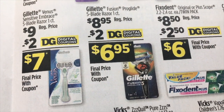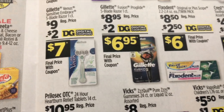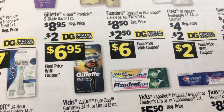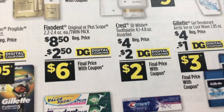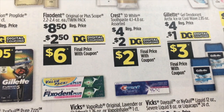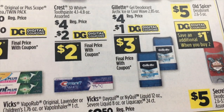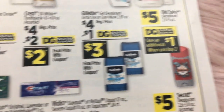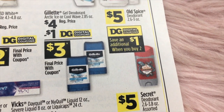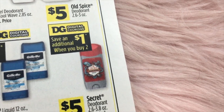Gillette Venus Sensitive Embrace five-blade razor, $9 with a $2 digital — makes it $7. Gillette Fusion ProGlide $8.95 and a $2 digital. Fixodent twin packs for $8.50 with a $2.50 digital — making it just $6. Crest 3D White $4 with a $2 digital. Gillette Gel Deodorant $4 and a $1 digital — makes it $3. Old Spice Deodorant $5, save a dollar when you buy two.